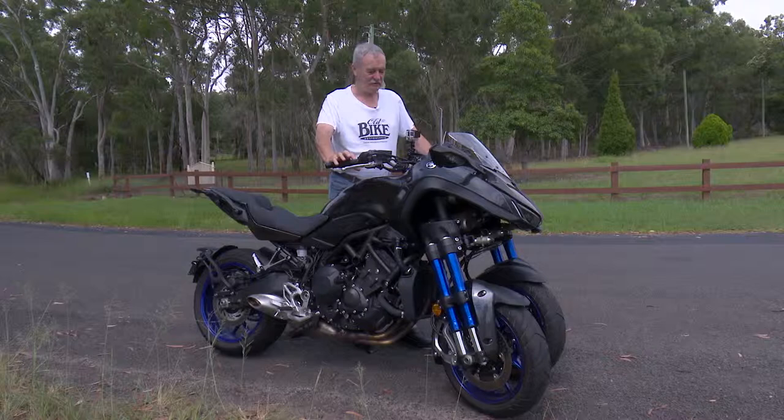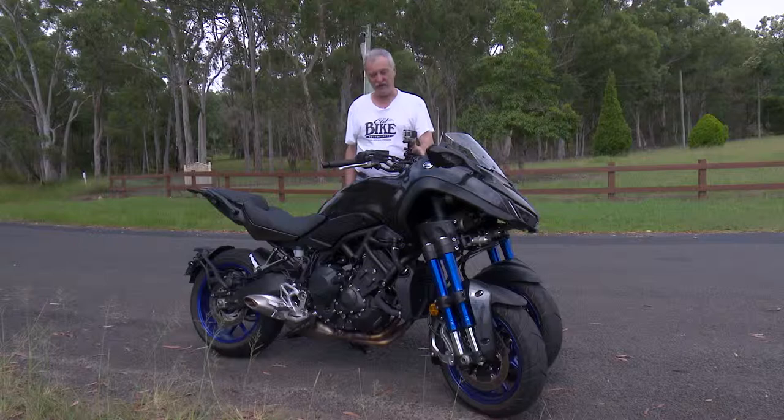Here's something you don't see every day: a three-wheeled motorcycle. There have been three-wheeled bikes before, of course, but this one is really different.